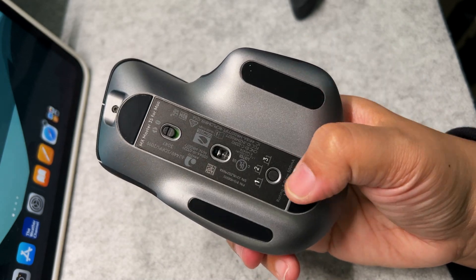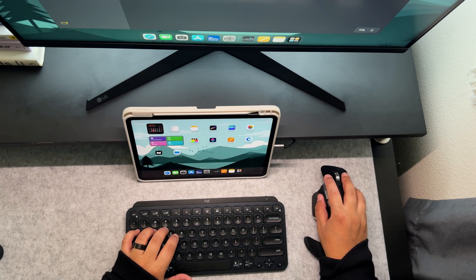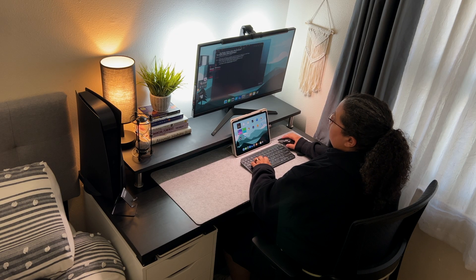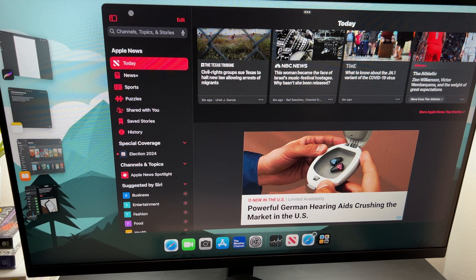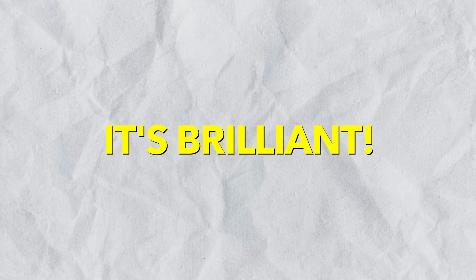Now, onto what makes this iPad Pro extremely functional and almost a complete laptop replacement: the Stage Manager feature. This may be an unpopular opinion among iPad users, but I really like it. It makes it so much easier to get from one app to the next, and if I want multiple apps open I can do that with the click of a button — it's brilliant.